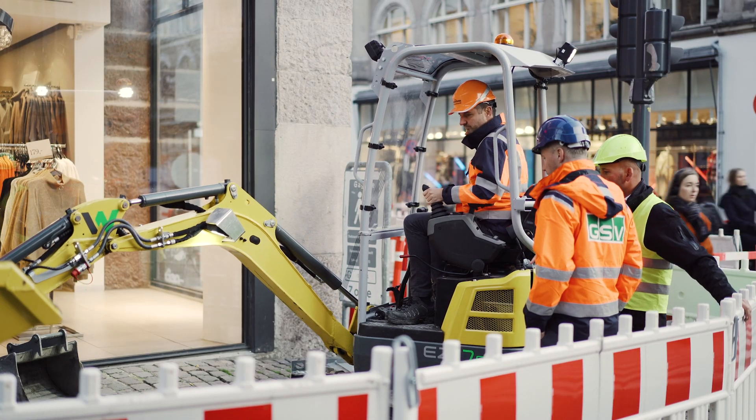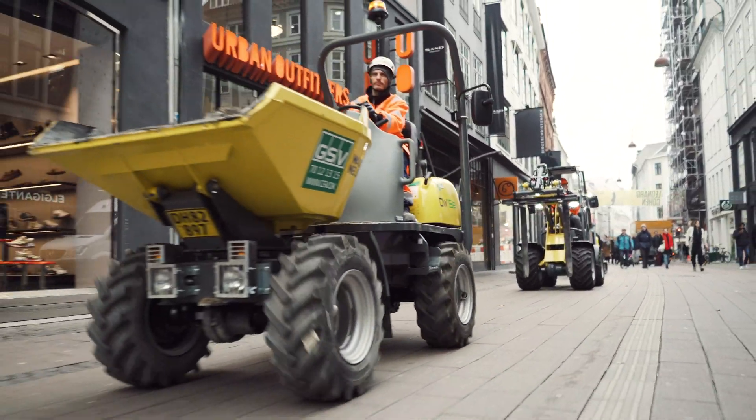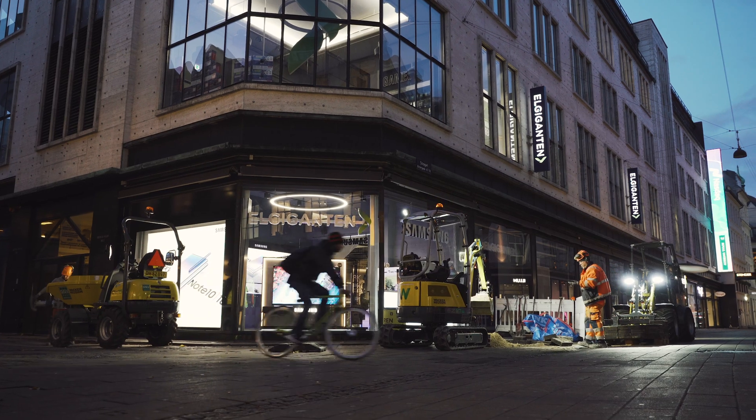We are now at the pedestrian street where we have a lot of shops and also a lot of people over the day. For several reasons we need to have clean construction — for pollution, but also from noise and not least from a CO2 point of view.